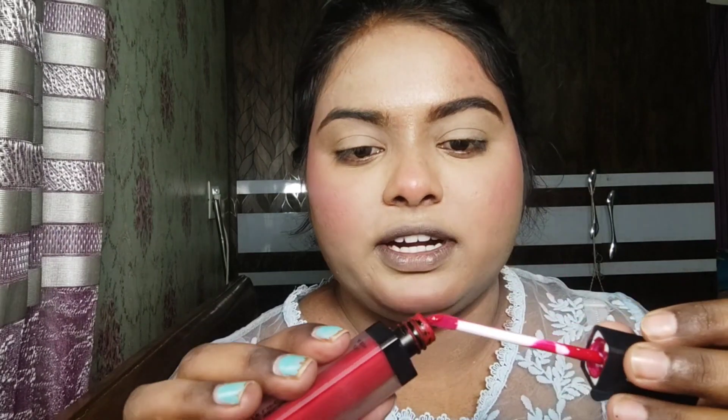I am using brown color here to fill in the brows. I will make an angle from the tail and extend it. I am taking a Sugar Steward Shigret Matte Lipstick in Satin Scarlet — it is a very vibrant red color — and I am using it as a liner.